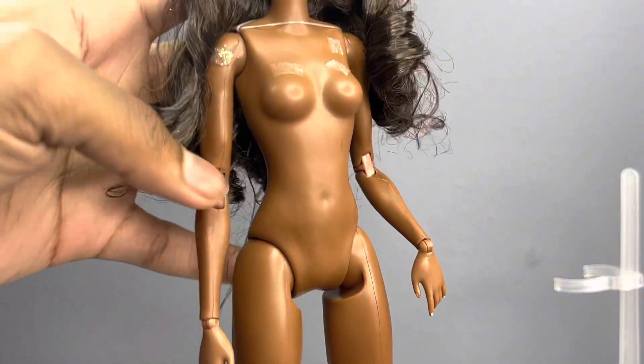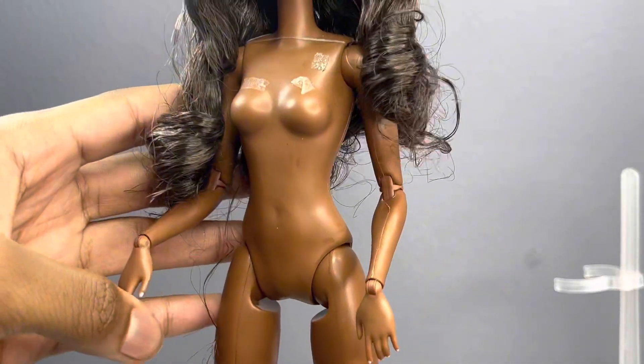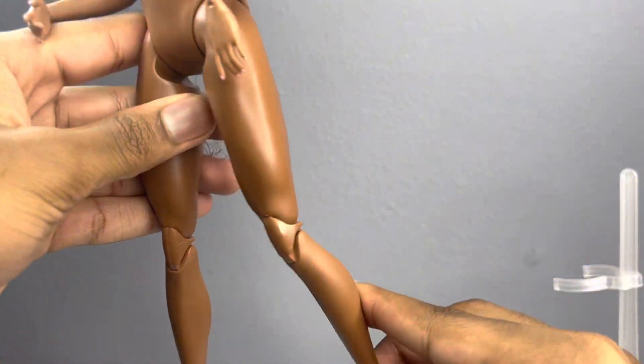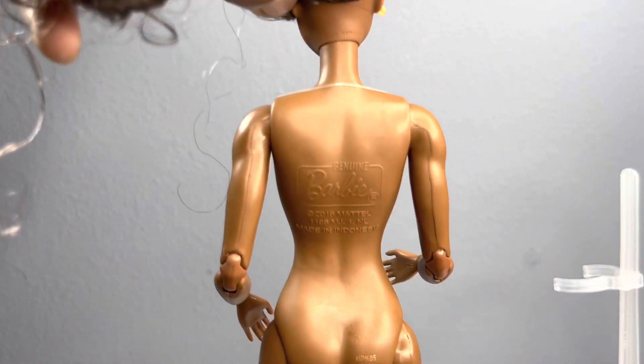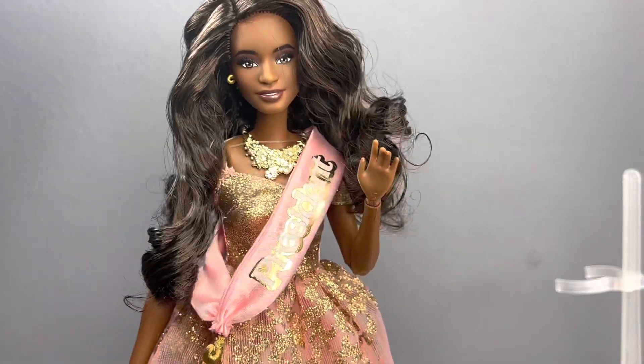This body is a reused body mold — they used it for the Laverne Cox doll, the Wonder Woman Barbie, and the new Supergirl Barbie. The other dolls have Barbie Extra articulation, but this doll has Made to Move articulation.